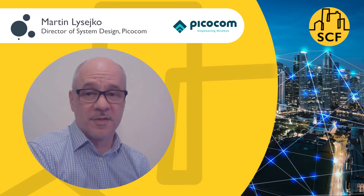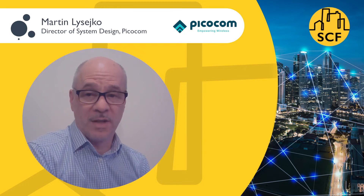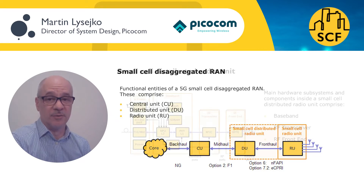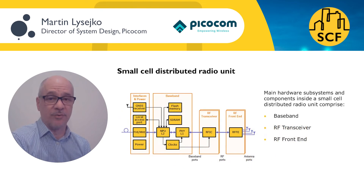I'm Martin Liseko, Director of System Design at PicoCom. The baseband part of a small cell radio unit contains the digital electronics needed to run 3GPP protocol and physical layer stacks. This processing can be universal across different types of small cell and use standard open RAN interfaces. Enterprise and neutral host deployments in particular will need to support as many radio frequencies as possible, which increases the bandwidth required of small cells.